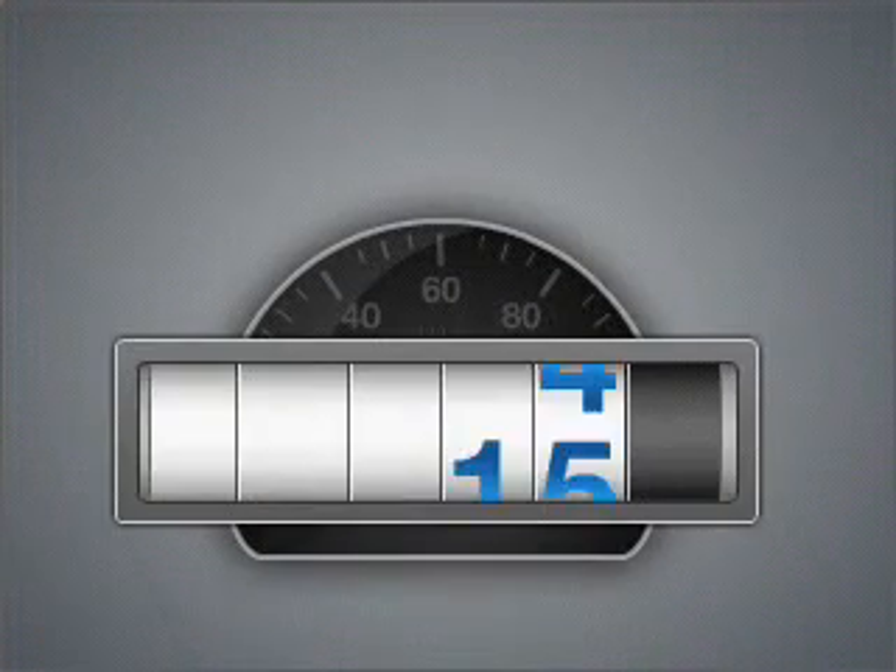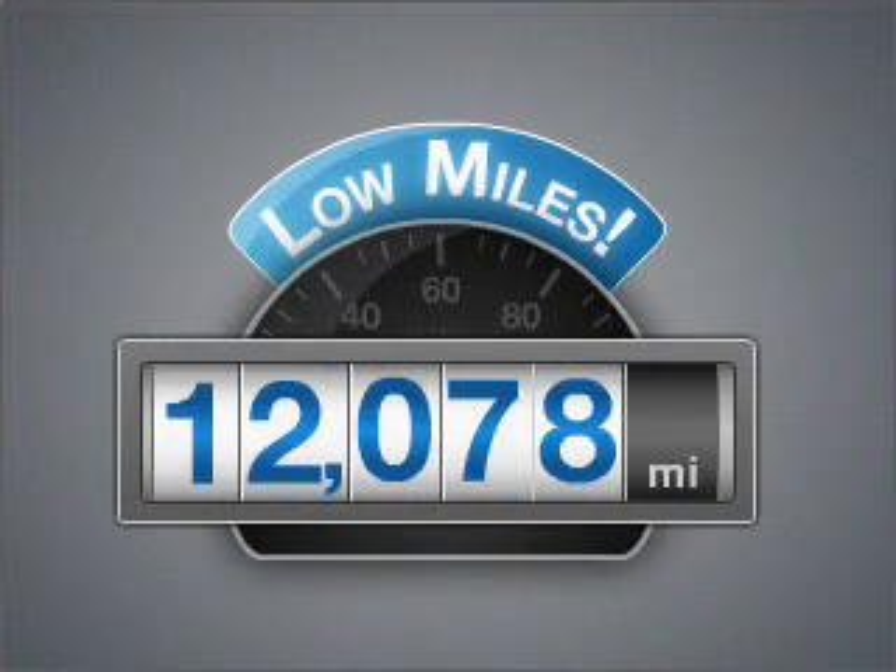Imagine yourself in this 2008 Jeep Liberty. This is the set of wheels you've been looking for. With low miles, this automobile will take you far and get you where you want to go. This vehicle has a solid and powerful engine.